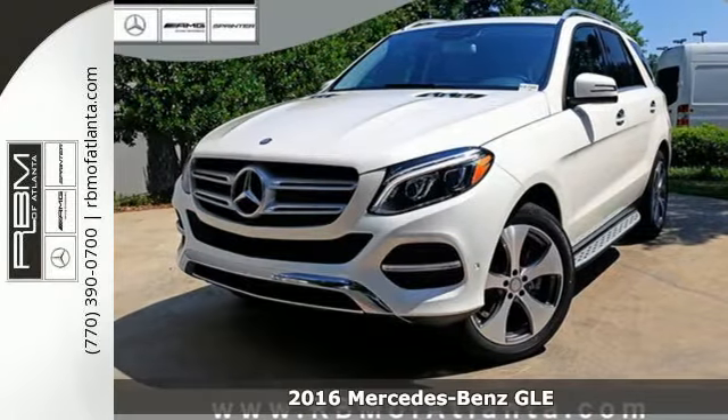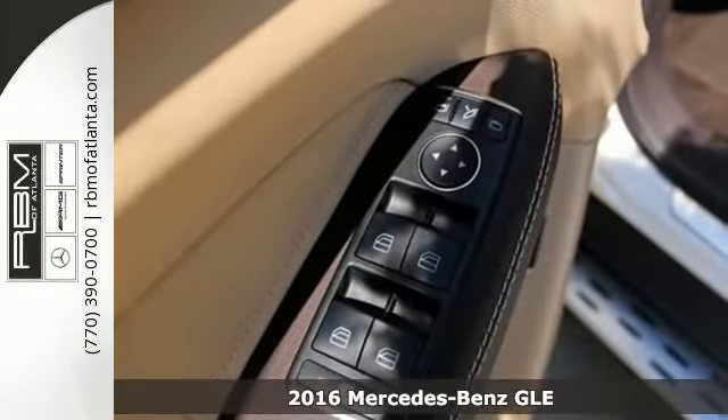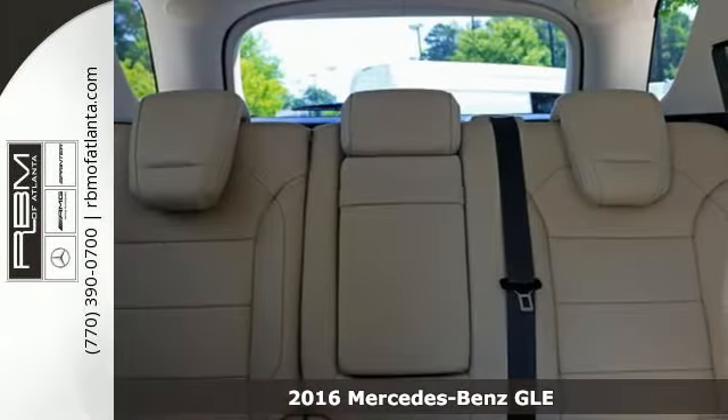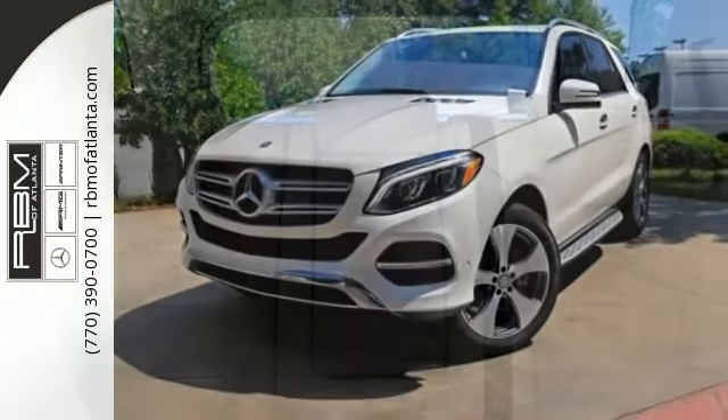Here's a 2016 Mercedes-Benz GLE Class. The M-Class has been renamed and with the new moniker comes even more performance, luxury and safety.